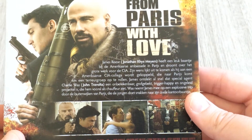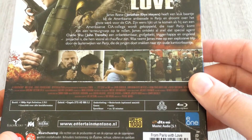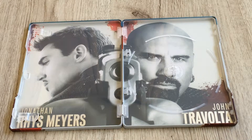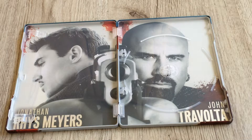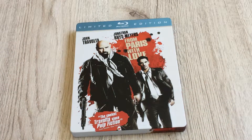I think it's in the style of Pulp Fiction — it looks amazing with the blood on the cover, very cool. On the back there is a completely different, remarkable performance from John Travolta — he looks like a really bad guy. Inside the metal pack there is also beautiful artwork: two big pictures with blood on each side. On the left side Jonathan and on the right side John. What a cool metal pack for 'From Paris with Love.'